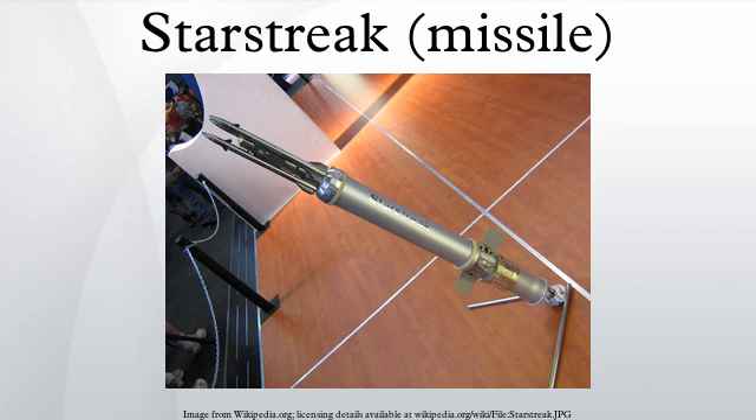The BAe missile was known as Thunderbolt. Shorts won the competition and were awarded a £356 million contract. Further development and a production contract materialized in November 1986, and the missile was officially accepted into service in September 1997. The missile was intended to replace the Javelin surface-to-air missile in British service. The LML and shoulder-launched versions have been in use since 2000.